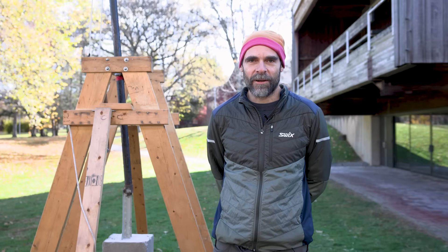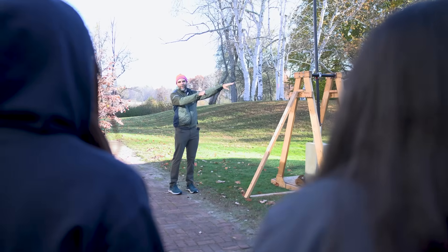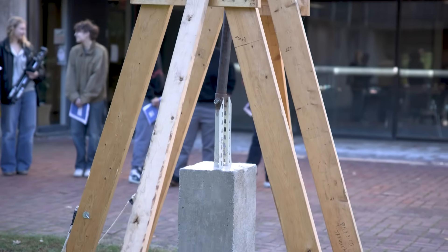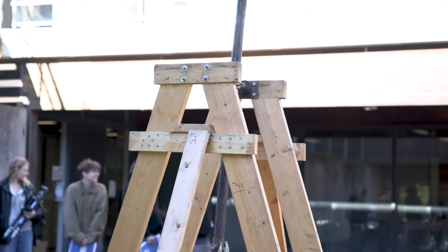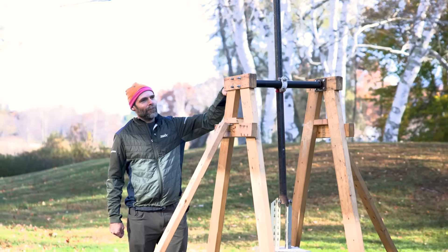Hi, I'm Tim Schrader. I teach physical and environmental sciences at Bennington College. This is our trebuchet, which we originally built as a student-initiated project about 15 years ago or so.